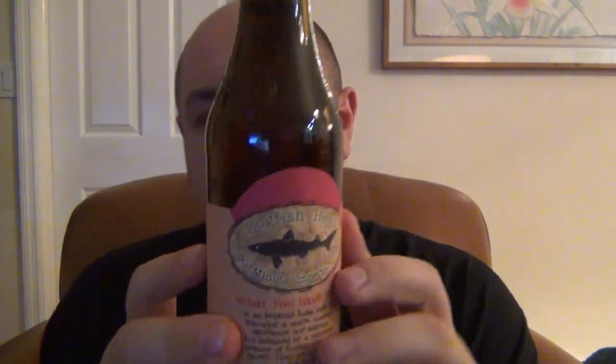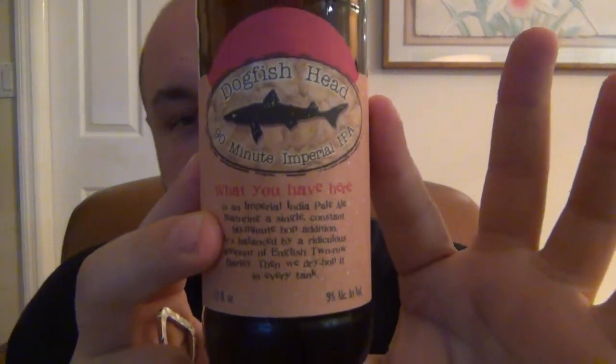It's extremely pungent and bitter from all those hops. So: 9% ABV and also 90 IBUs. IBU is the International Bitterness Unit — basically how they measure the amount of hops in beer. People who like IPAs look for higher IBUs. The 120-Minute, I believe, has 120 IBUs too. So anyway, here we go — 90-Minute, really strong IPA from Dogfish Head.